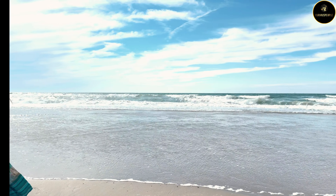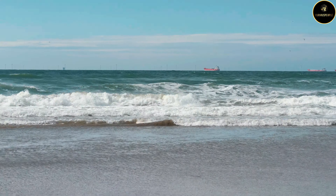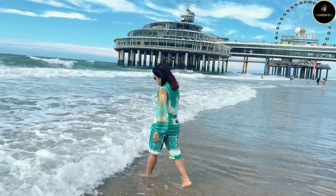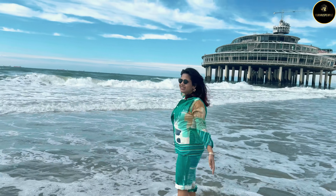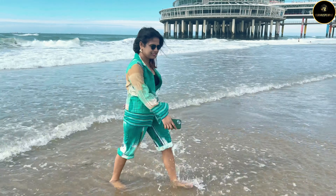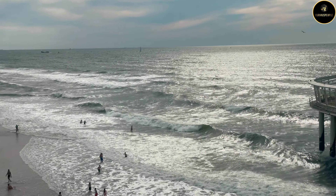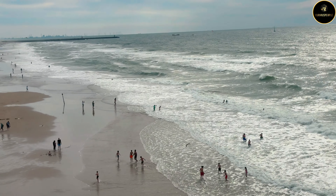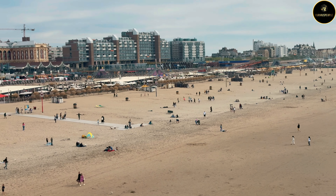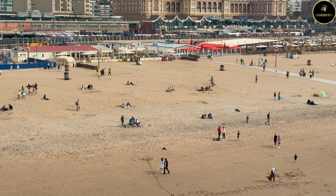If you are an adrenaline junkie looking for adventurous sports, this spot is for you. There are many activities from surfing to windsurfing. There is also a ferry where you can go out into the full North Sea and the view is very mesmerising. This beach is 2.5 km long and its width is very wide.